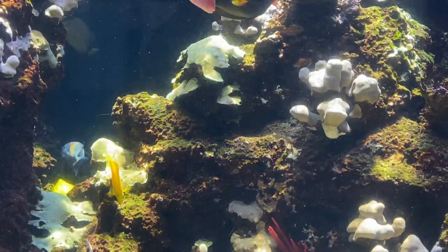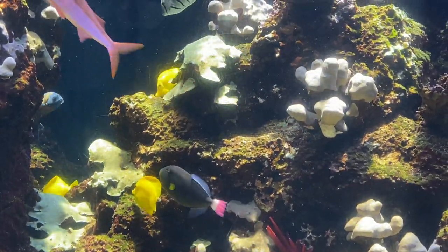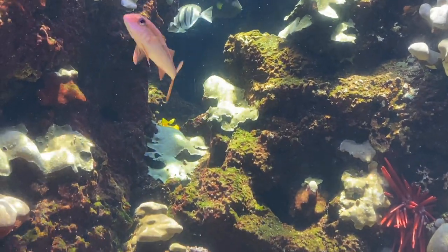At Waikiki Aquarium, we have the ability to control the temperature of the water in our exhibits. The water temperature hovers around 80 degrees at all times. Coral reefs also need clean, clear water and a lot of sunlight.